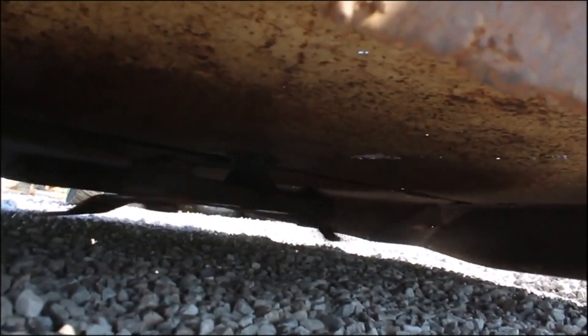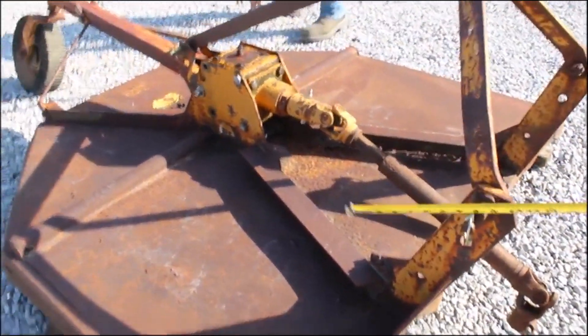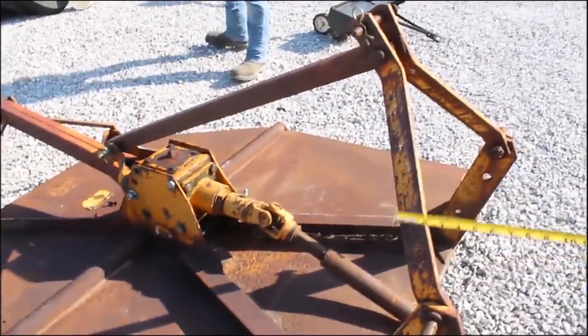There's your 5-foot Dixie Cutter, to show you it working. It's got 540 PTO, got your Category 1 pins, got your good tail wheel.